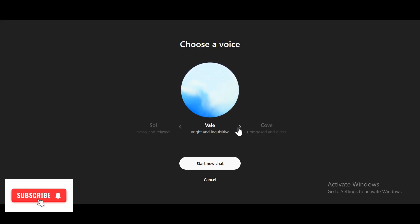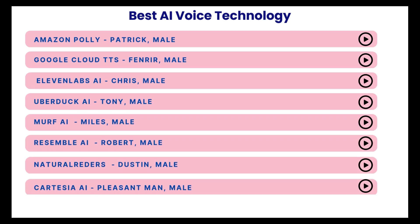Here are some of the voice technologies we'll explore: Amazon Polly, Google Cloud TTS, Eleven Labs AI, Natural Readers, UberDuck AI, Cartesia AI, Murph AI, Resemble AI, and TTS OpenAI.